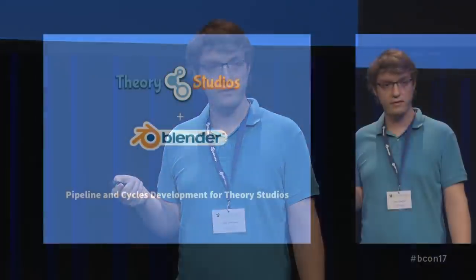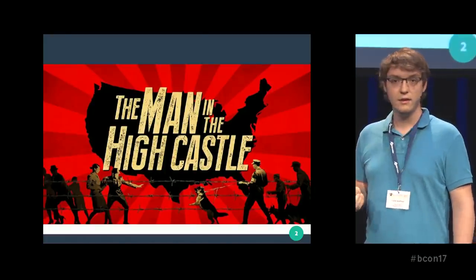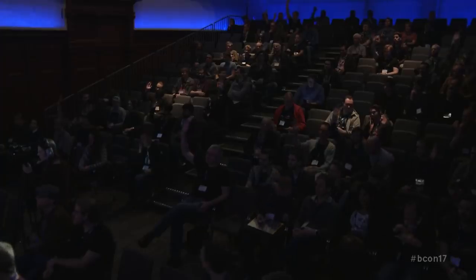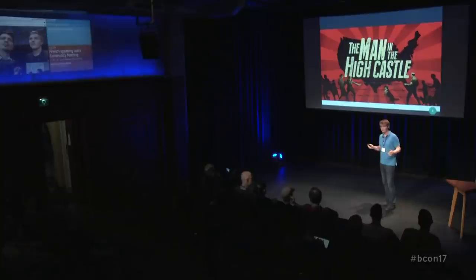The main project we've been working on for the last year was CGI for Man in the High Castle. I don't know who's seen it — quite a lot of people. For those who haven't, it's an Amazon Prime video production. It's basically an alternate history series based on the premise: what if Nazi Germany had won World War II, set in the 60s in a fictional universe.